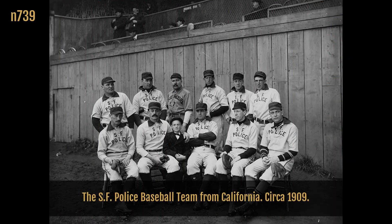The SF Police Baseball Team from California, circa 1909.